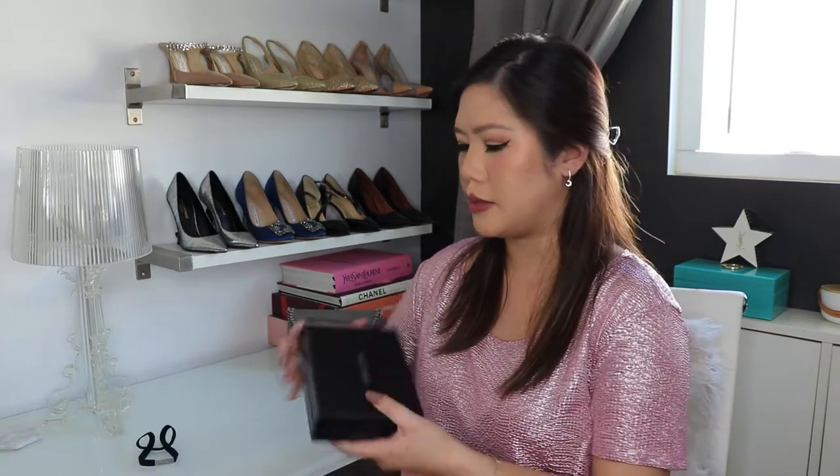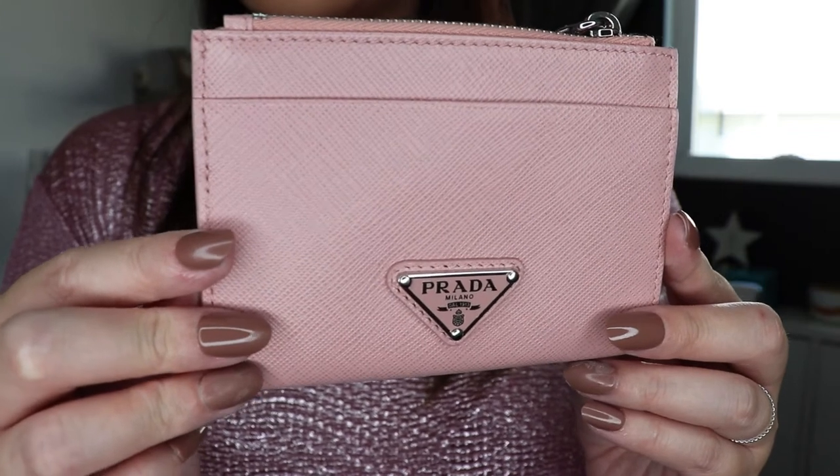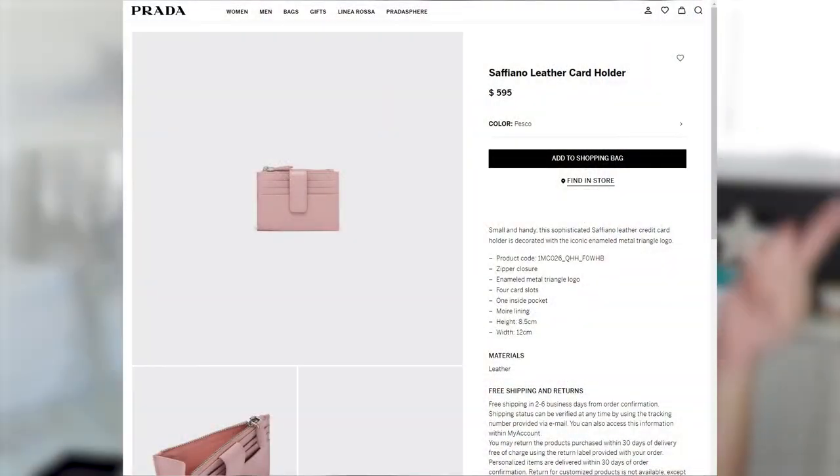I have another item to show you that continues on with the silver theme. This piece is from Prada — I put it back in the box so we could have a little moment together. This is also a gift from my husband, who has excellent taste. It is this little card holder. I know it's pink, but it has silver hardware, which I thought justified including it in my silver-themed video. It comes in multiple colors but I wanted the pink one. I've been using compact card holders instead of full-size wallets because some of my purses are really small.